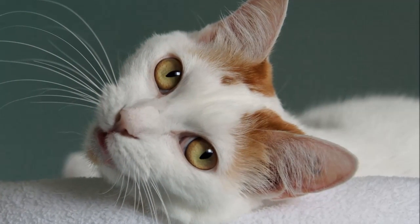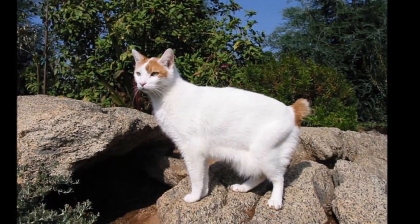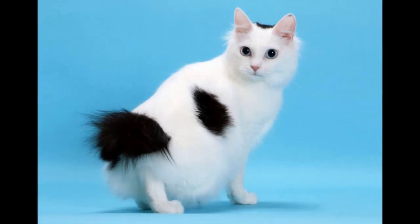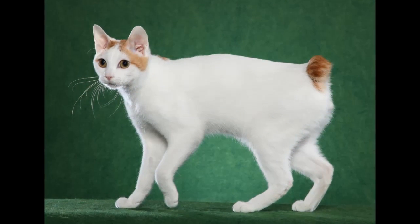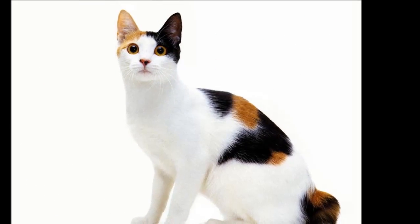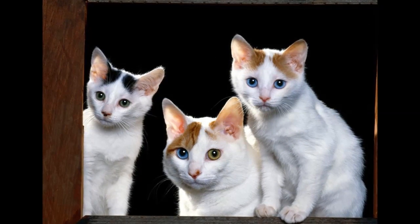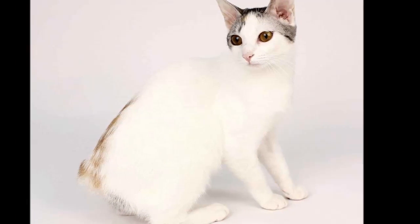All CFA-registered cats can be traced back to the original and current imported cats. The Japanese Bobtail has certainly existed in Japan for many centuries and is featured in many ancient prints and paintings. Elizabeth Freire imported the first Japanese Bobtails to the United States in 1968. The short-haired Japanese Bobtail was accepted for championship status in 1976, followed by the long-haired Japanese Bobtail in 1993.